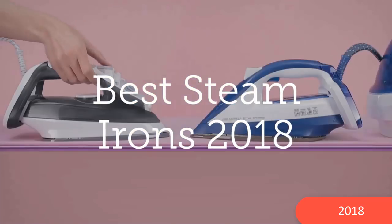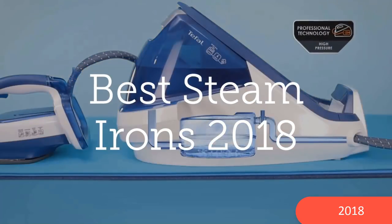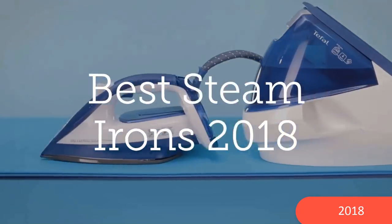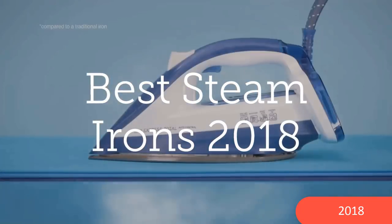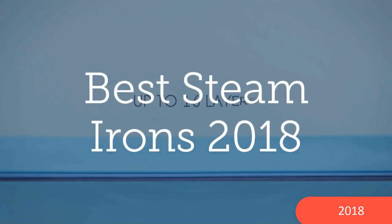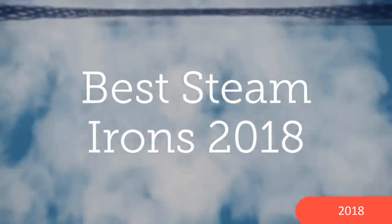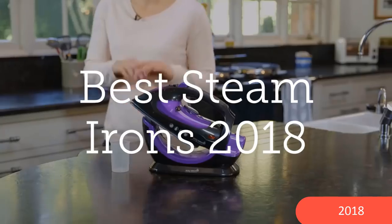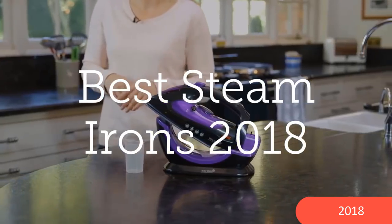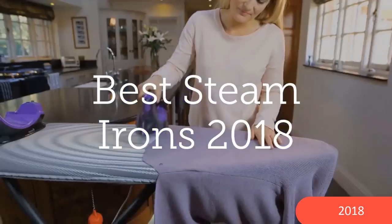Hello YouTube, welcome to Review Shop. Today we will watch Best Steam Irons. You are in the market for a new steam iron but can't seem to settle on the one you want. There are so many options and you are confused as to which is the best steam iron for clothes and other fabrics. You don't want to rush into buying the first steam iron that catches your eye. Our review and buying guide will help you out.